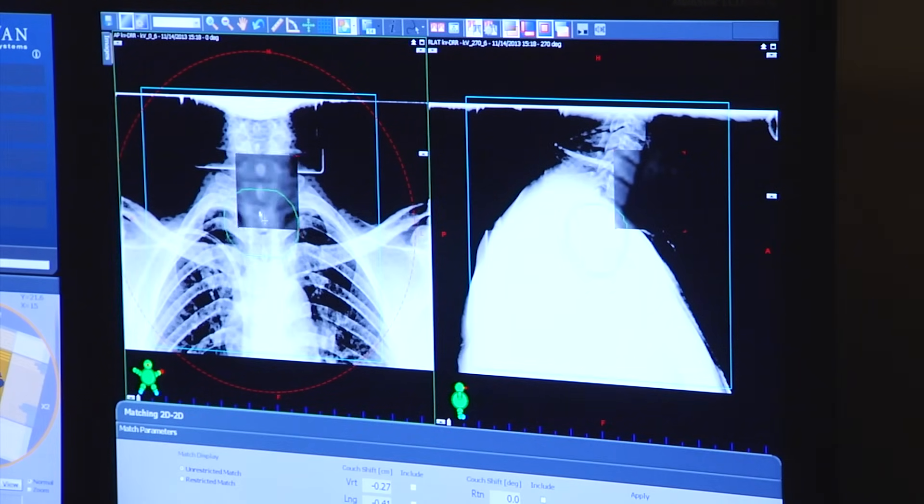Radiation is a tool we use to treat cancer. It is one of the tools that has become known as most effective, like surgery, like chemotherapy. It is a mainstay of treatment, and most people that receive treatment for cancer are going to receive radiation.